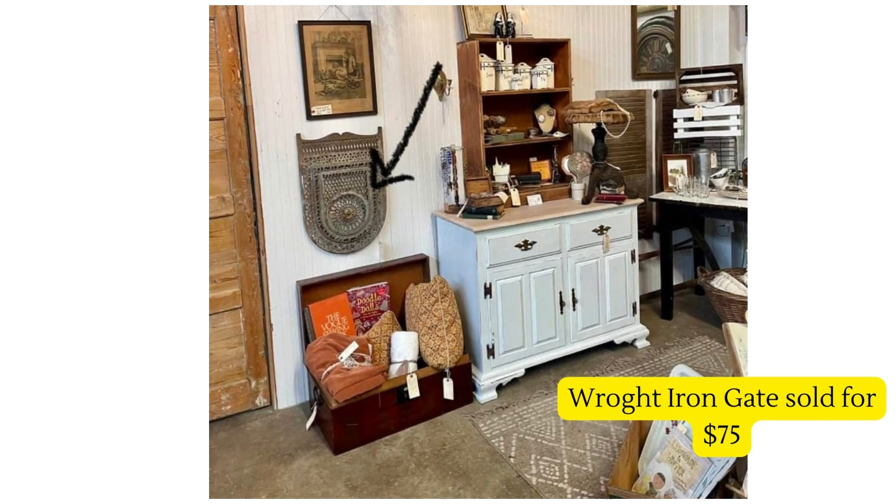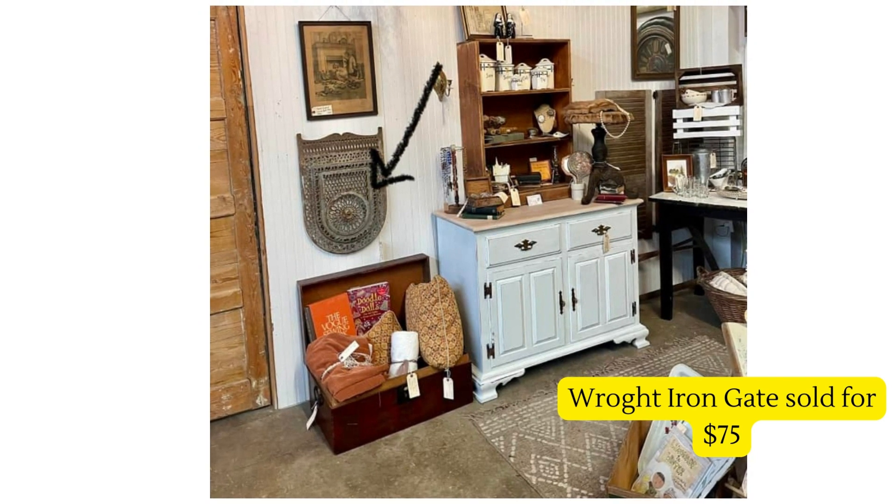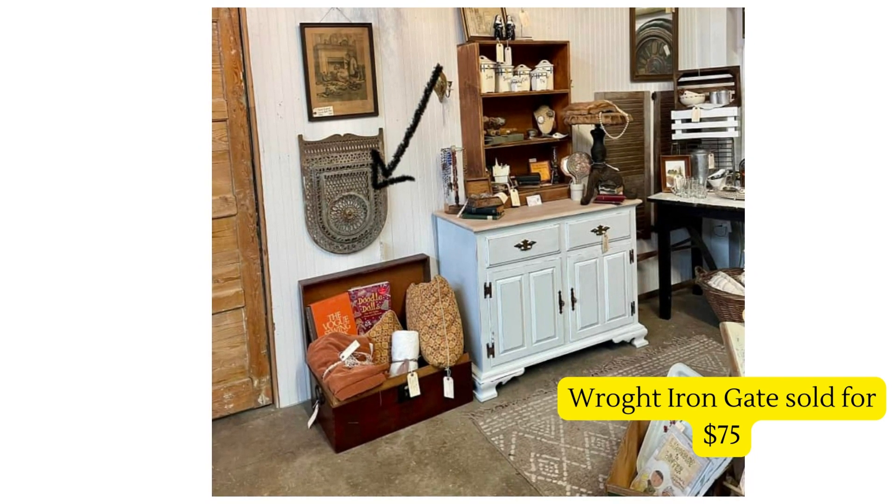Check out this wrought iron fireplace gate — sorry about the typo there. They picked it up for ten dollars and sold it for $75. That is such a cool décor piece that's really hard to find. You can see the arrow where they're pointing to it.